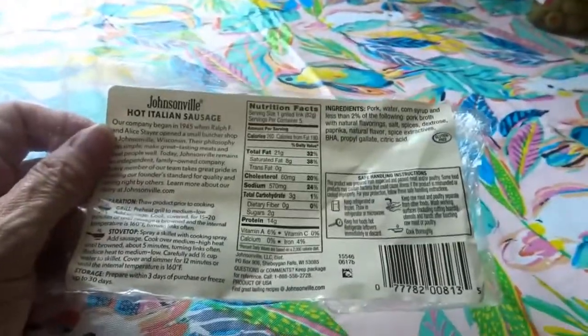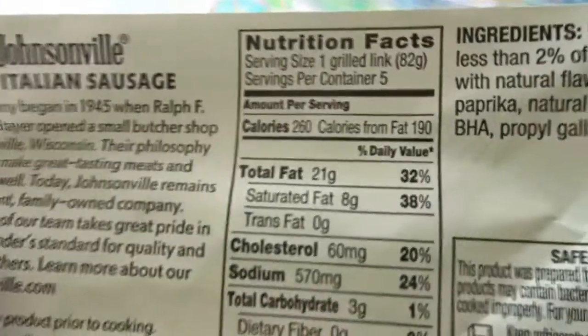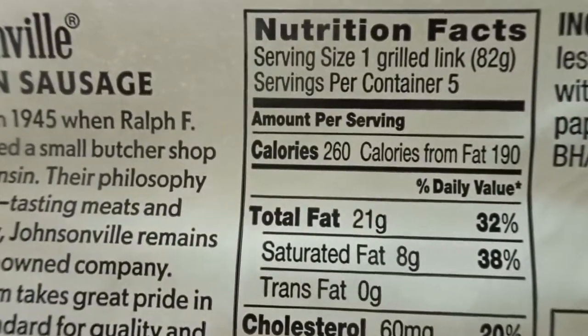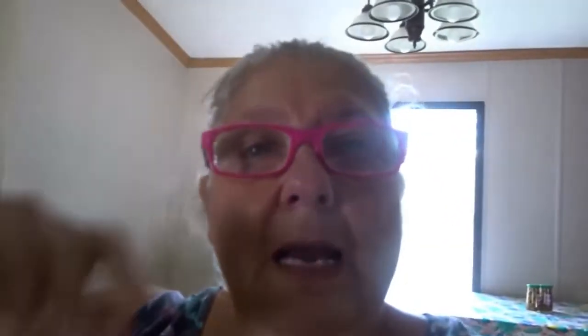I am making some hot Italian sausage for my food prep for this week. The calories are 260 calories for one link. And when I eat, I'm probably not going to have a whole sausage.